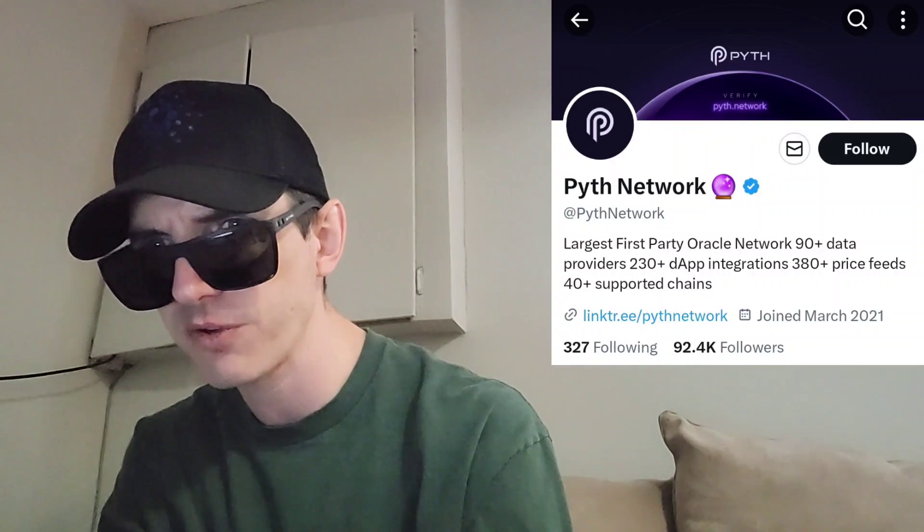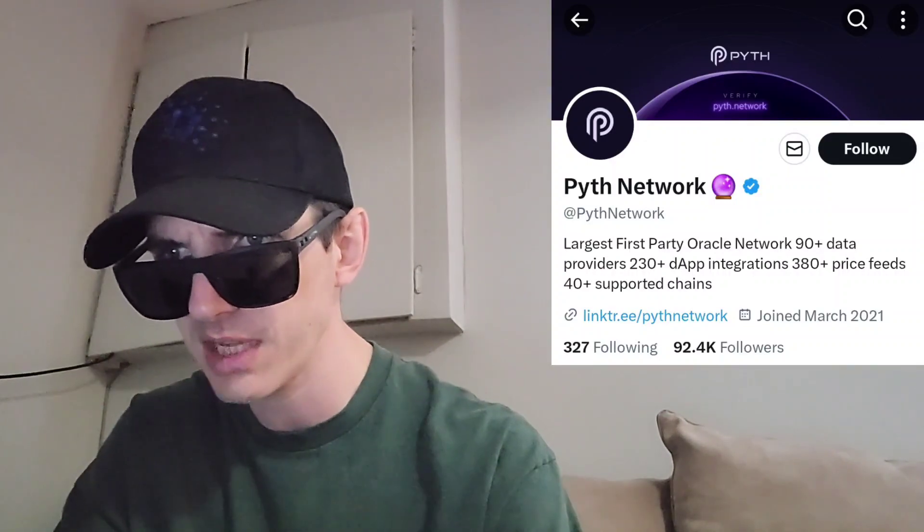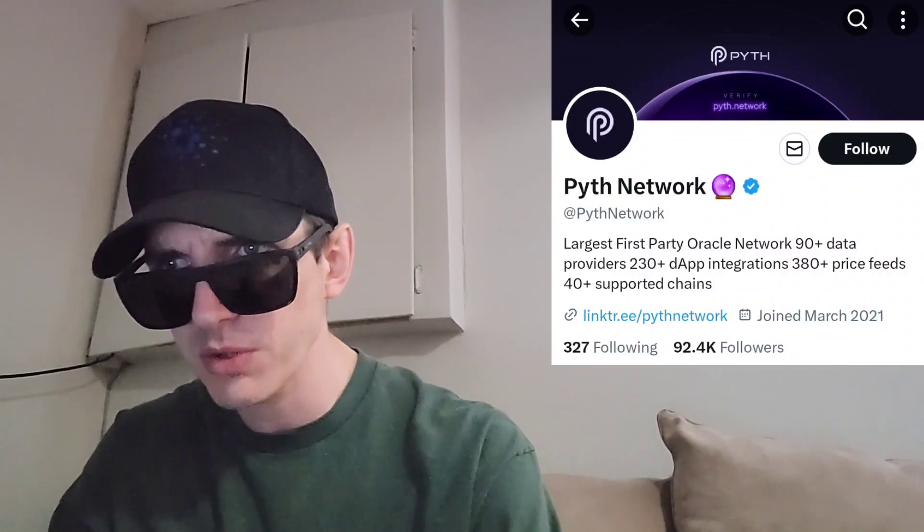They have tons of frequently asked questions and tons of links at the bottom of their page. Check it out at pyth.network, and you can find this token newly listed on MEXC Global starting in about two days. Check out that MEXC Global referral code in the description. Make sure you guys like this video, subscribe for daily crypto videos where I go over the newest coins and tokens, and leave a comment — what do you think about this project? Is it a good investment or not? Thanks for watching, everybody. Have a great day. Peace out.